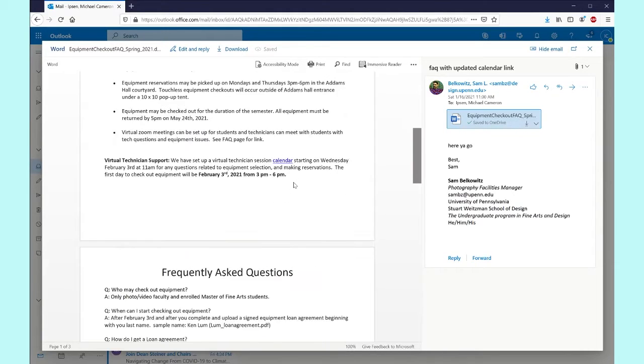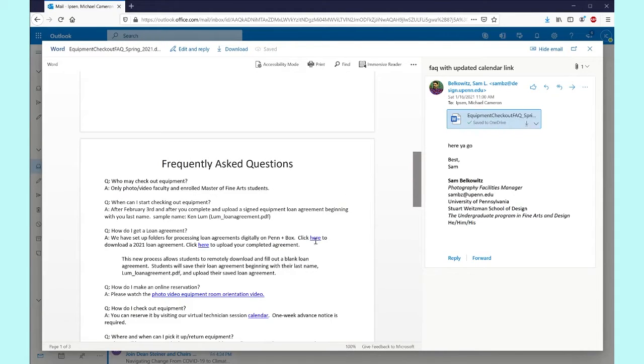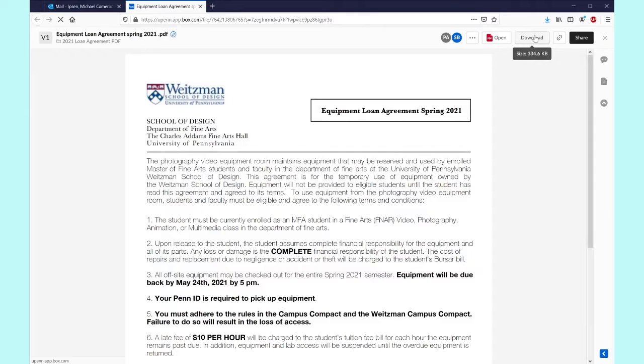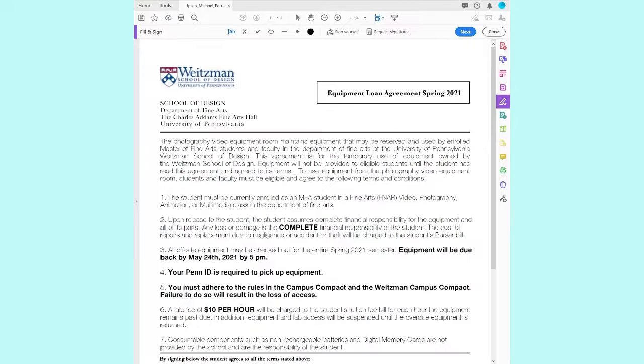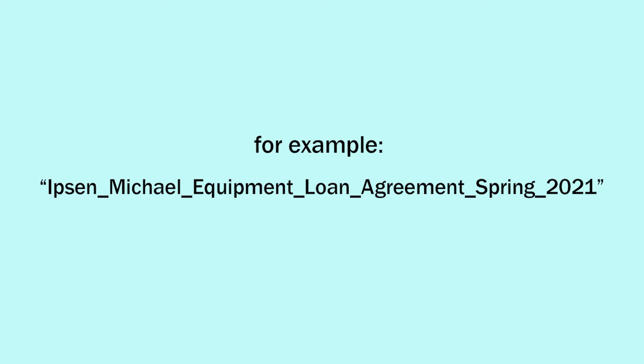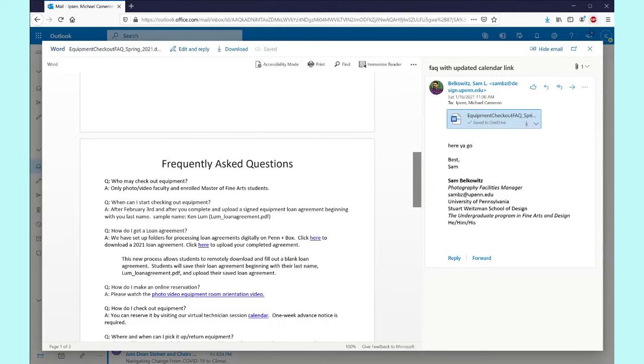You can find the digital loan equipment agreement form by clicking on the link in the equipment room FAQ. Download the form from the 2020 loan agreement PDF folder. Carefully read the form, electronically sign it, change the file name to your last name, and upload it to the loan agreement uploads folder.